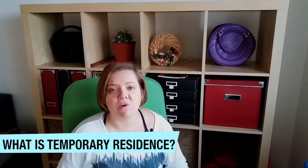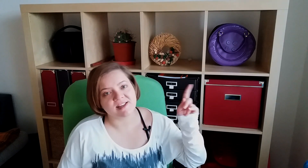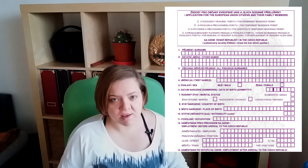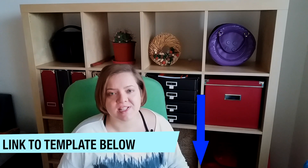The temporary residence is a document that only EU and EFTA citizens plus their family members are entitled to request. The document looks something like this and can and should be requested at the Foreign Police Office at Hnevkovského 65.